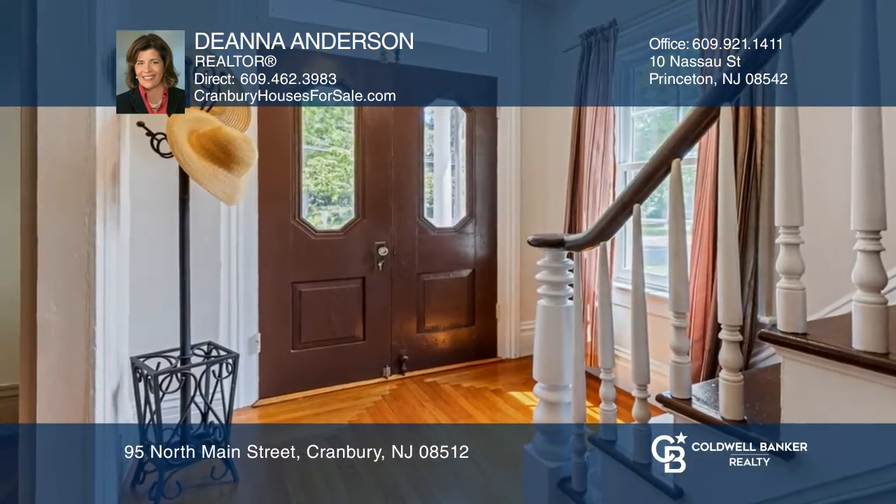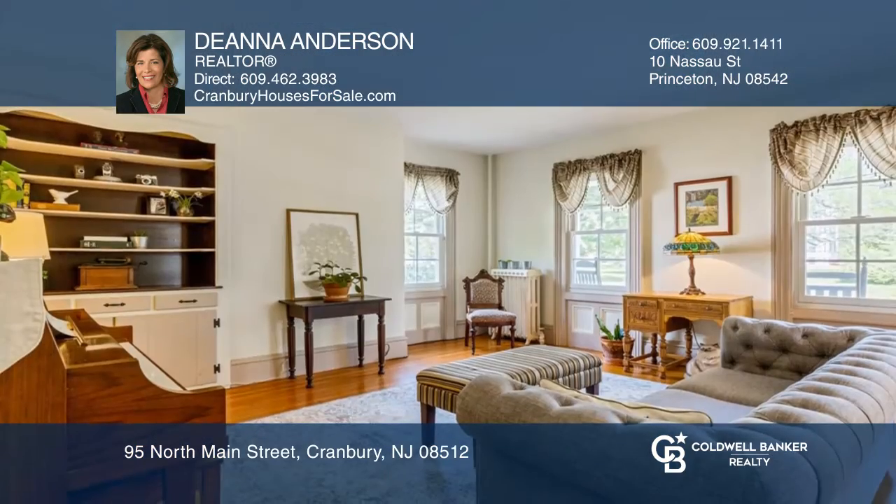Enjoy views of Main Street right from the front porch, or enjoy the solitude of the large yard from the back patio.